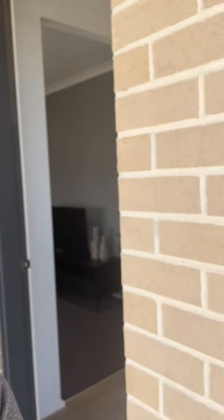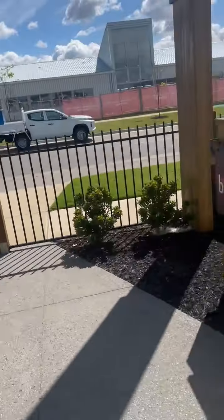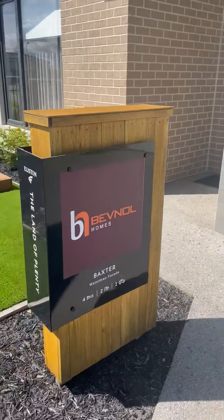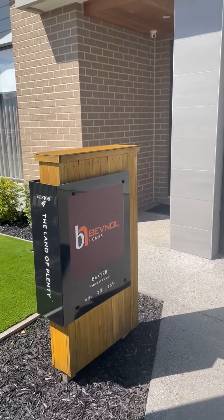Look at the front. Bear with me while I turn the camera. It's a bit noisy here because there's roadworks going on. So this is the back — featuring the Waterman facade.